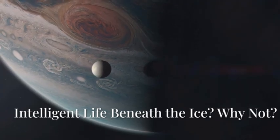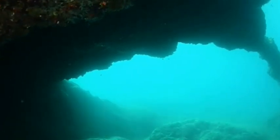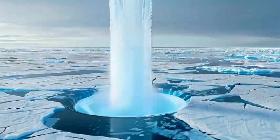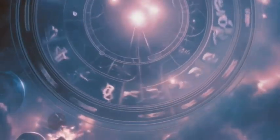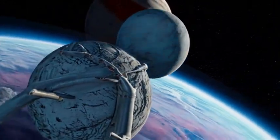Could Europa be home to more than microbes? Could evolution have taken strange turns in its eternal darkness? Imagine creatures navigating pitch-black depths using electric signals or pressure waves — squid-like beings gliding silently through the abyss, or fish with bioluminescent lures hunting in the gloom, or maybe just maybe intelligence.